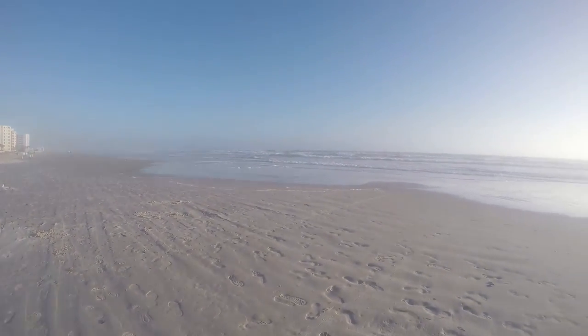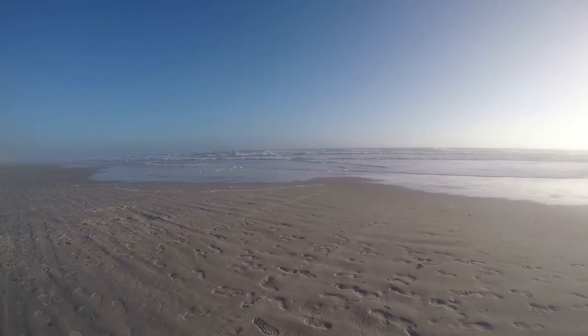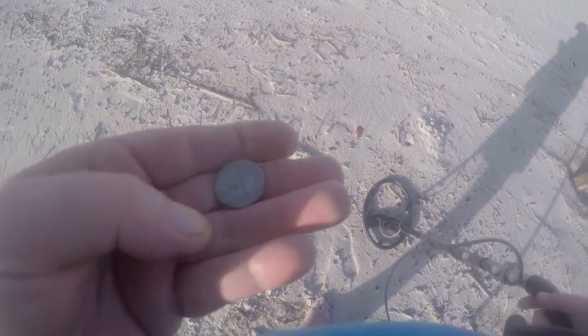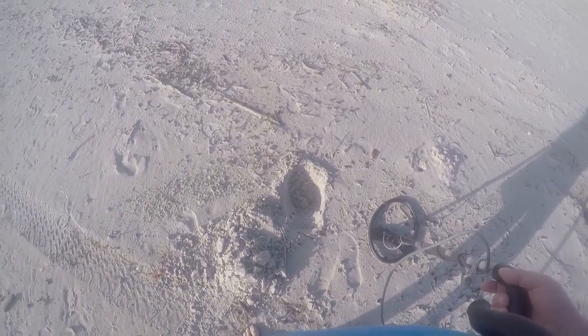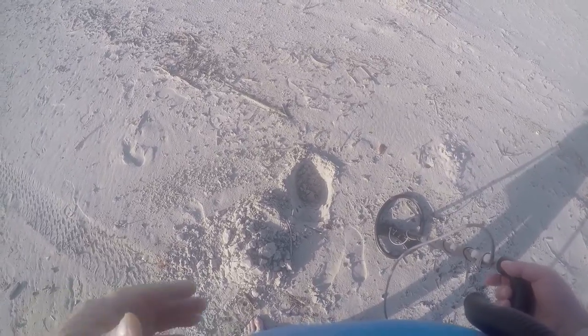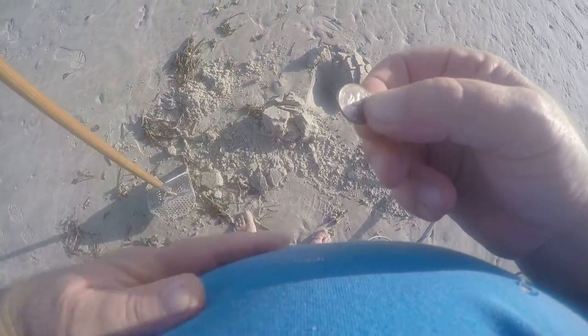Found a nickel — a 1970 nickel, approximately six inches deep. I'm surprised I found it because this line of poles is where ATVs come to pick up the trash barrels, so I thought it was a piece of trash. And I also found a dime — that's cool.